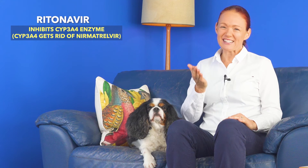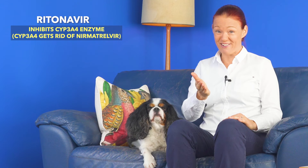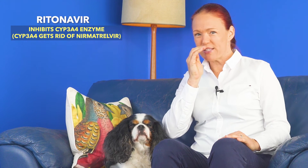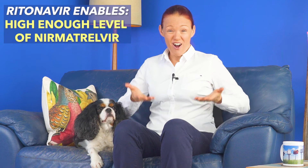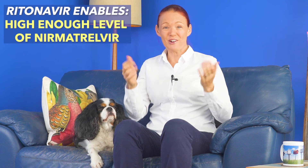Ritonavir has a special desirable medicine interaction: it blocks an enzyme called CYP3A4, which normally gets rid of nirmatrelvir. By doing this, ritonavir makes nirmatrelvir reach a higher concentration level in our body, which is essential for nirmatrelvir to actually work for us.